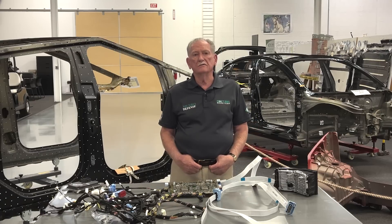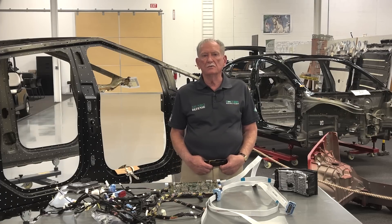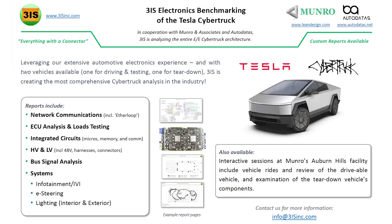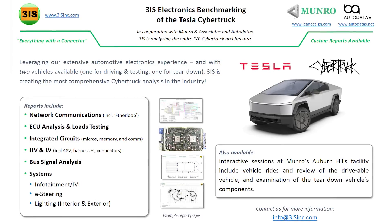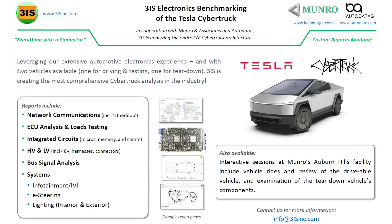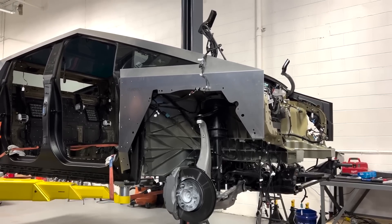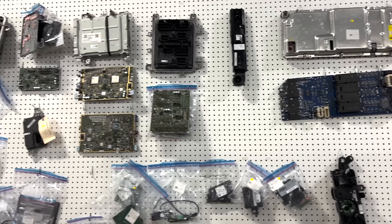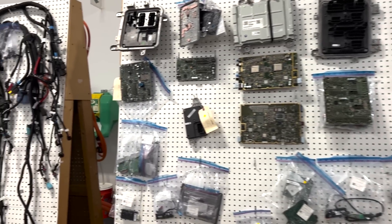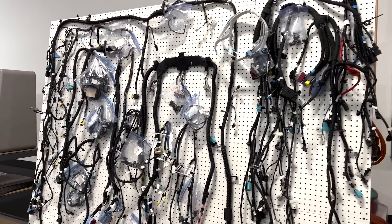The Tesla Cybertruck, for a myriad of reasons, has been garnering more interest in the automotive industry than any other previously released vehicle. Monroe and 3IS collaborated to develop the industry's most comprehensive reports on the Cybertruck's electronics through teardown and functional testing of the control systems. These reports will be released in the coming weeks.